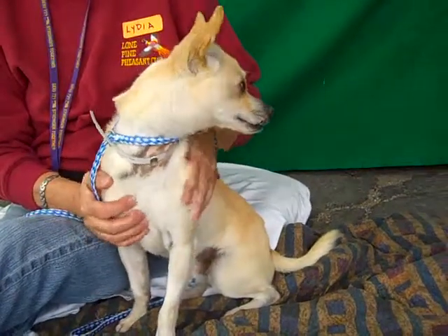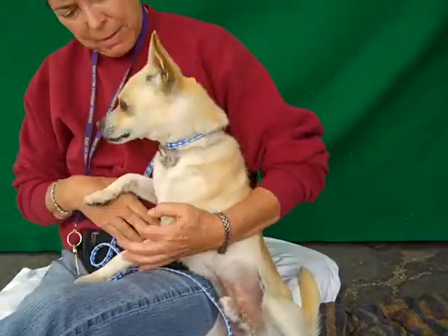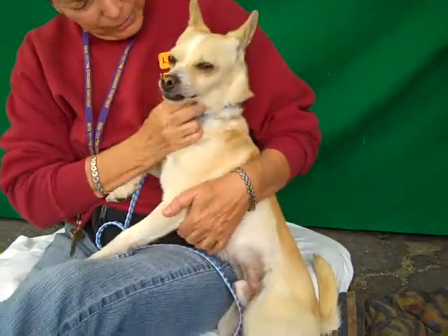This awesome little guy's name is Pete and Pete's ID number is 84681225. We think he is a Chihuahua Pug Mix.